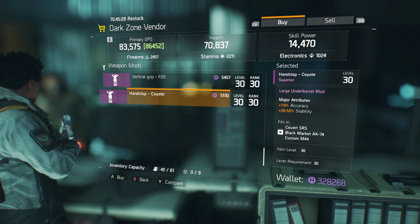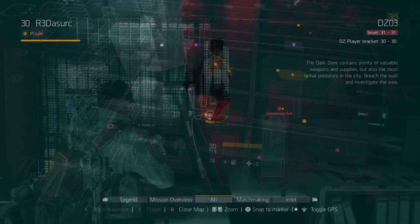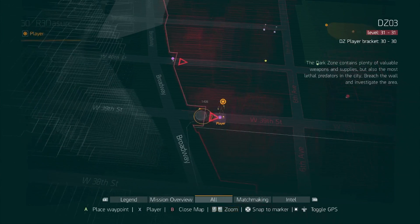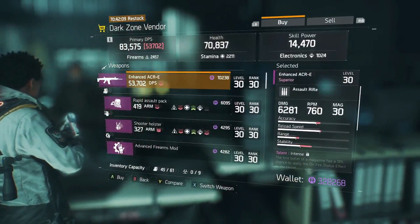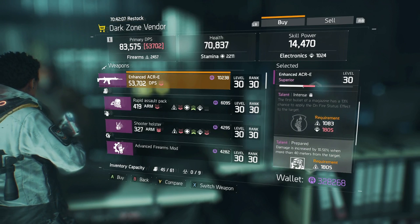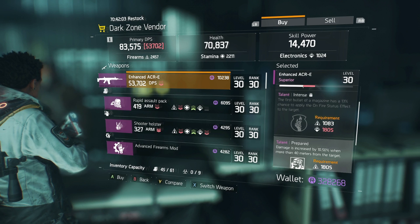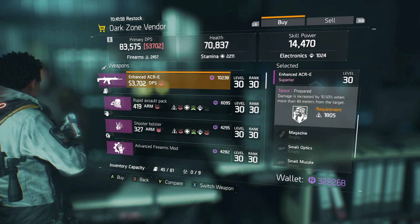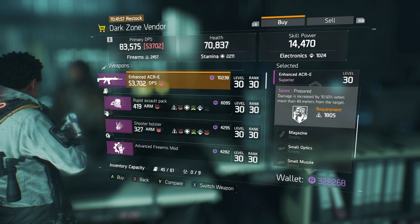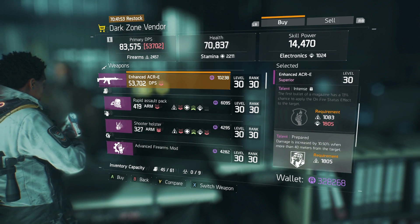On West 39th Street by Broadway, this vendor has an Enhanced ACRA that rolled with Intense and Prepared. The first bullet of the magazine has a 13% chance to apply the on-fire status effect, and Prepared increases damage by 10.5% when more than 40 meters from the target.